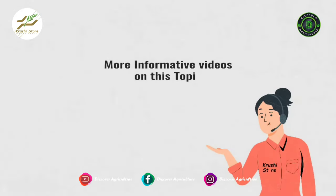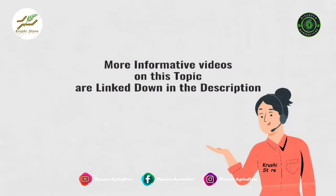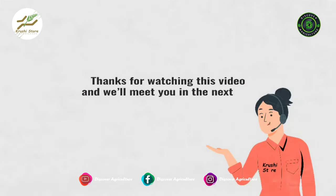More informative videos on this topic are linked down in the description. Thanks for watching this video and we will meet you in the next one. Bye.